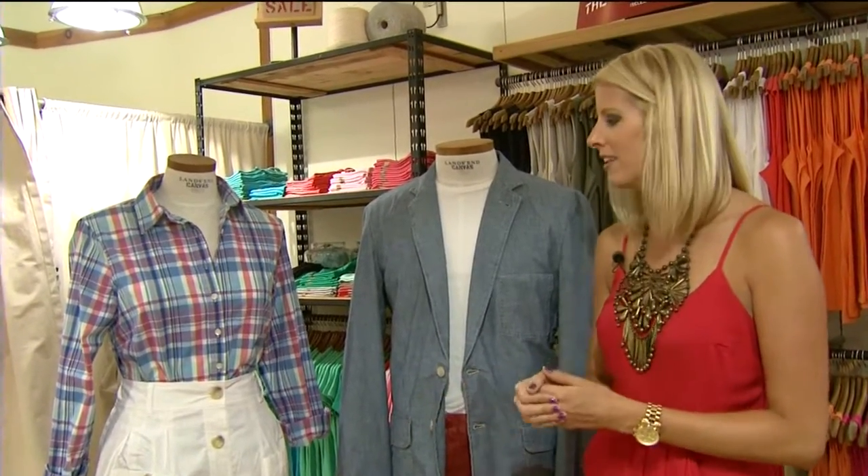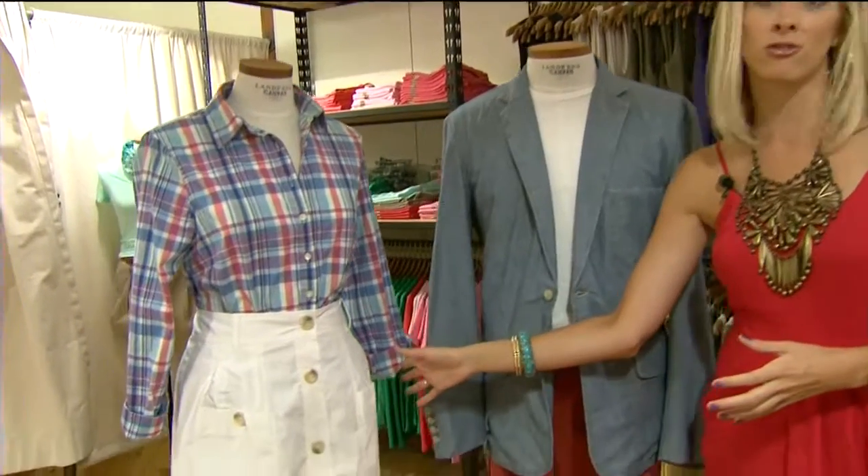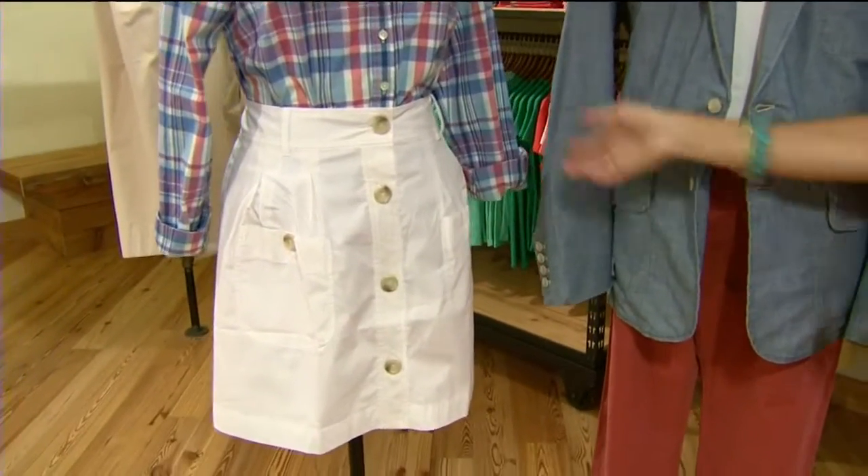The whole 'white after Labor Day' rule? We're done with that now. It's a great set and a great way to stretch out your wardrobe too. So that's our women's look.